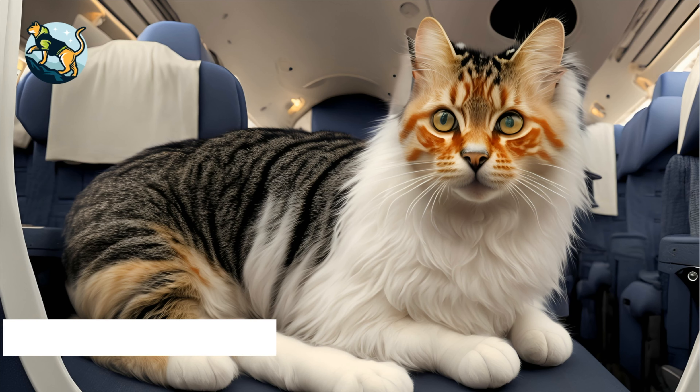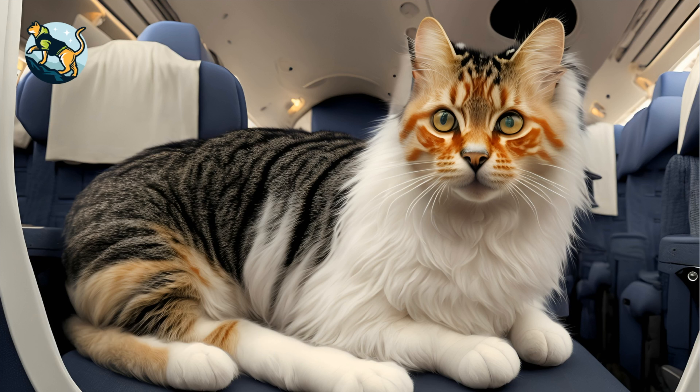Tip number three: make sure your cat is comfortable. When preparing for your flight, it's essential to prioritize your cat's comfort. One way to do this is by lining the carrier with a soft blanket, which can provide a comfortable surface for your cat to lie on. Additionally, including a familiar item, such as a favorite toy or piece of clothing with your scent, can help calm your cat and make them feel more secure. A calm and comfortable cat is a happy cat, and these simple steps can help ensure a smooth, stress-free travel experience.